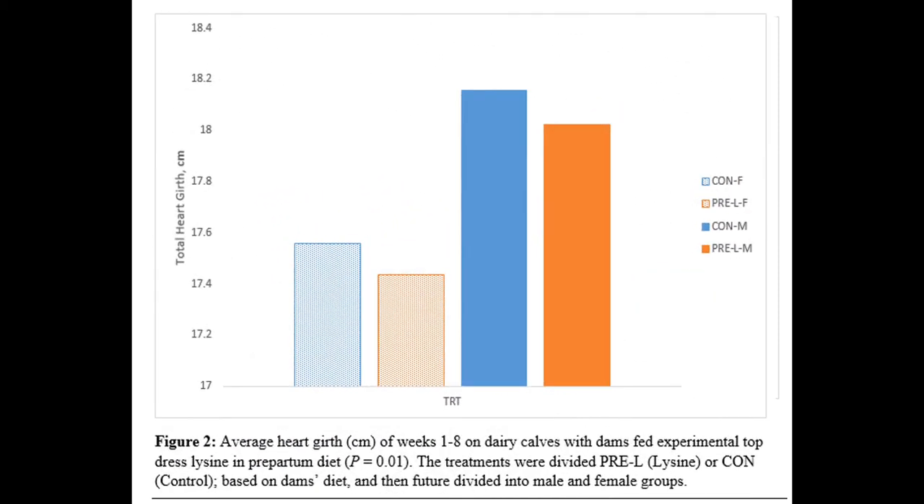The second figure shows the average heart girth over the total 56 days as well. You can see that the males outgrew the females in centimeters of heart girth. You can also see that the control groups out-measured that of the pre-lysine group.